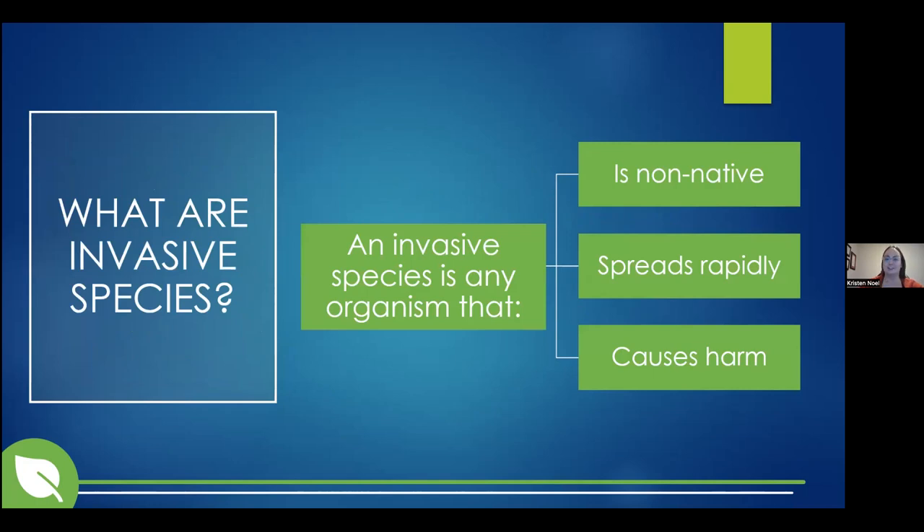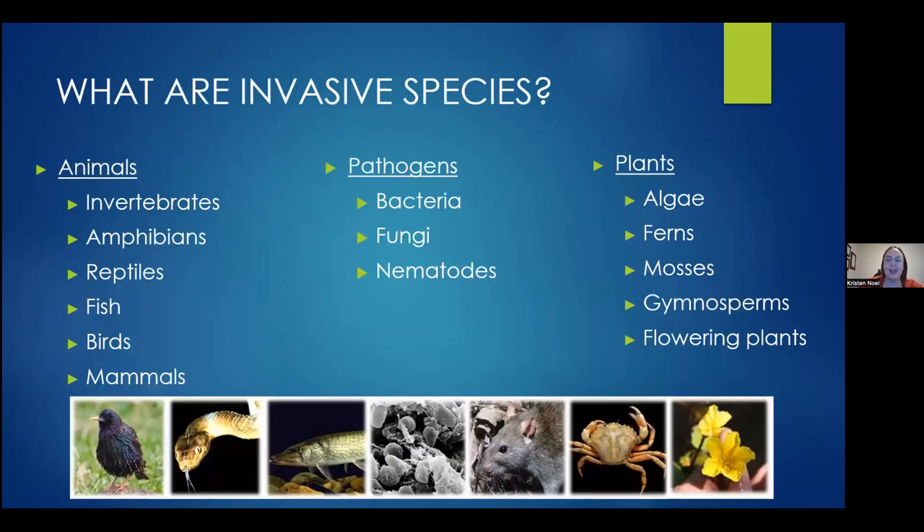An invasive species is any organism that is non-native, spreads rapidly, and causes some sort of harm — it has to meet all three of these criteria. When we think of harm in the context of invasive species, we typically think about ecological harm, but this could also be economical harm, causing impacts to the forestry or aquaculture industry. It could also be harm to recreation — for example, an invasive species pops up and now you can't go to your favourite kayaking spot because it's covered in weeds. An invasive species can be any living organism — not just plants and animals, but also pathogens such as bacteria or fungi.